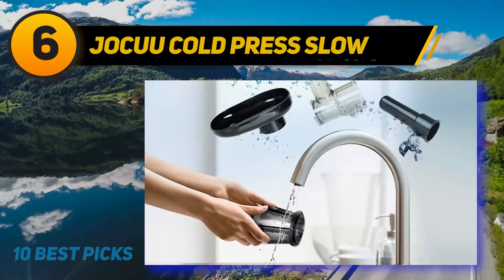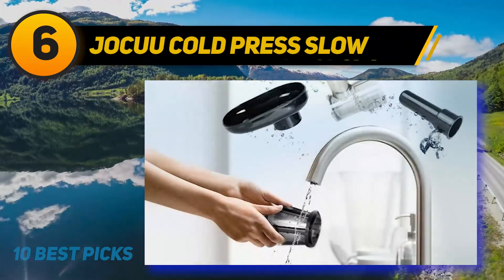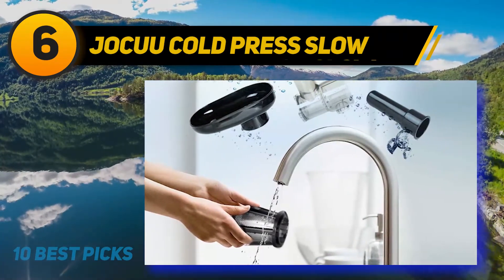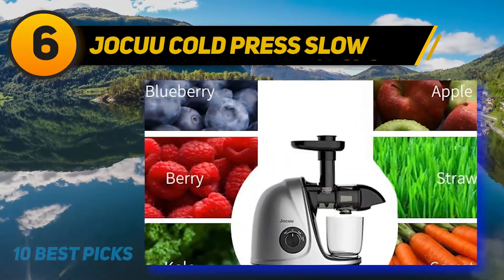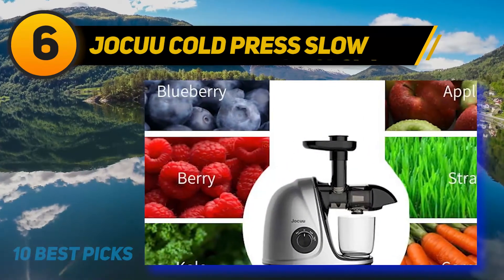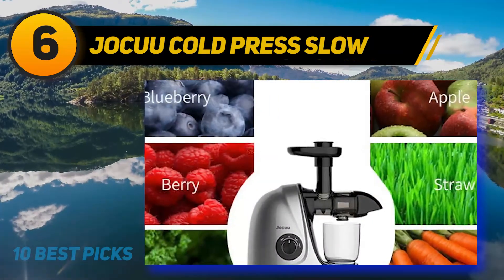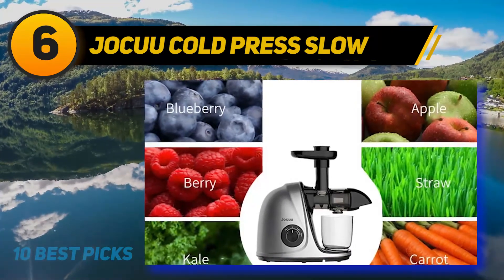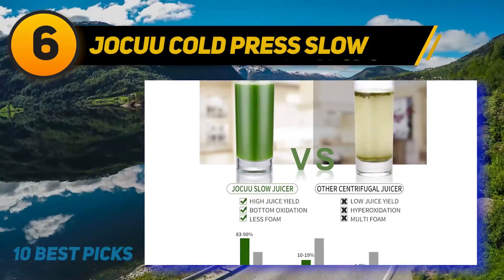At number 6, the Jocuu Cold Press Slow masticating juicer. It is a single-auger horizontal juicer that has two levels of speed for easy control and a reverse function to avoid jamming. It can automatically sleep every 20 minutes to avoid overheating. This is an easy-to-detach juicer — you can disassemble it by pressing a single button, then simply clean all the parts using an included brush or by placing them in the dishwasher.